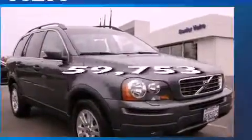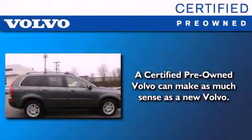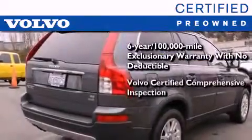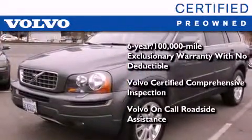This vehicle has fewer than 60,000 miles on the odometer. You'll also feel the benefits of Volvo's certification program, which includes a six-year, 100,000-mile exclusionary warranty, plus a comprehensive inspection to ensure everything is in top working order. This certified Volvo makes just about as much sense as a new one.